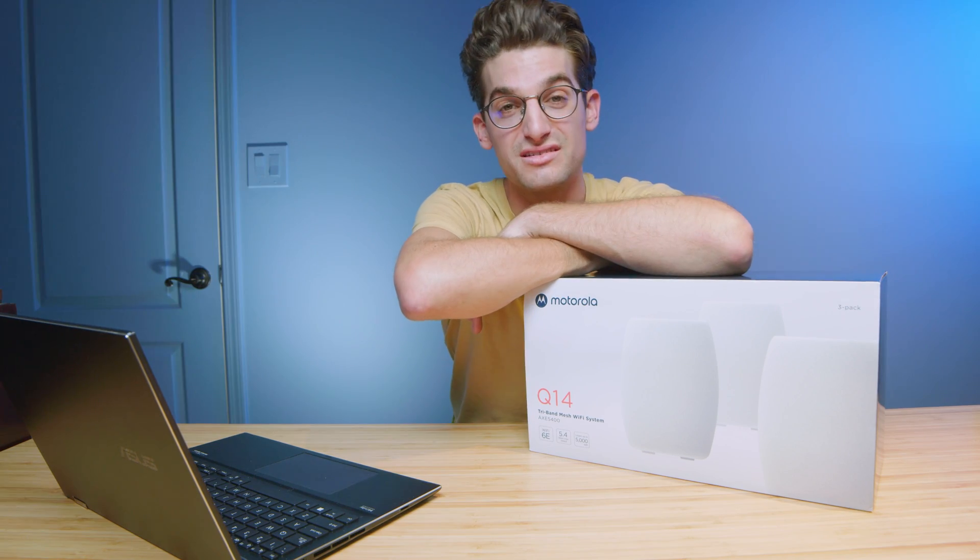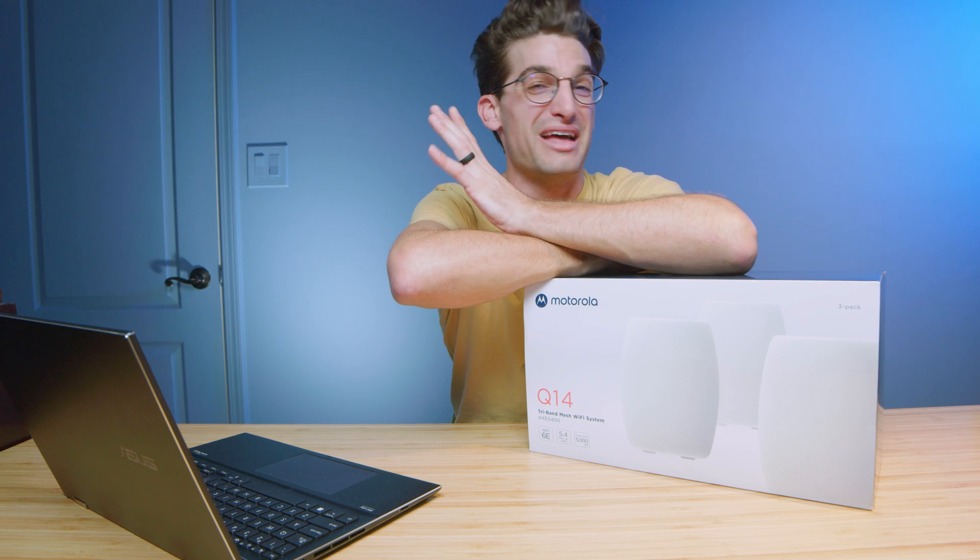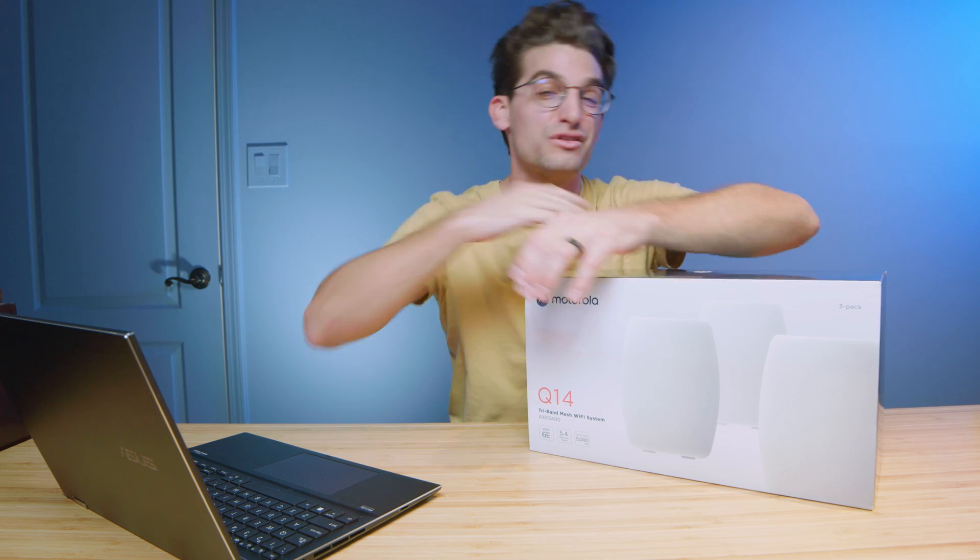Anytime I've heard of a system like this in the past, I think: okay, great, that sounds awesome — except am I going to have to call my internet provider, have them unhook this one, re-hook this one, and it's going to be a whole process? Well, it's actually not. The app makes it super easy to set up, and I'm going to show you in just a couple of minutes how to do it.